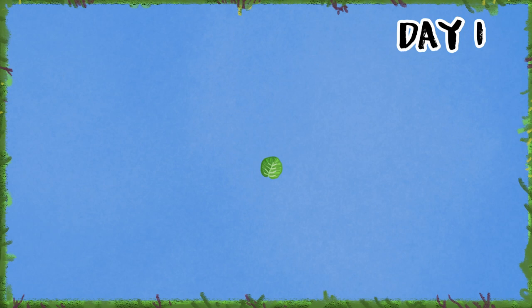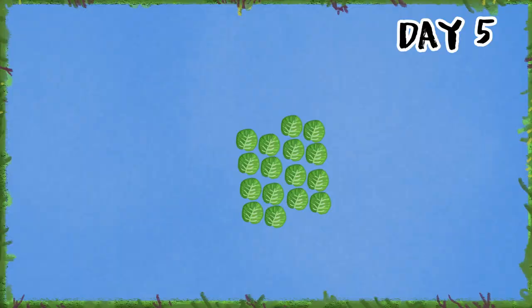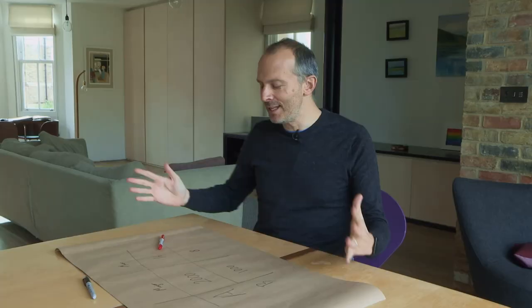Here's a classic, easier to appreciate in the time of coronavirus. Imagine a lake filling with lily pads — the patch doubles in size every day. After 48 days, the lake is completely covered. On what day is the lake half covered? People often say 24 — 48 divided by 2. But the actual answer is day 47, because the patch doubles every day. It's half full the day before day 48. That's what exponential growth looks like, and we found that out the hard way.